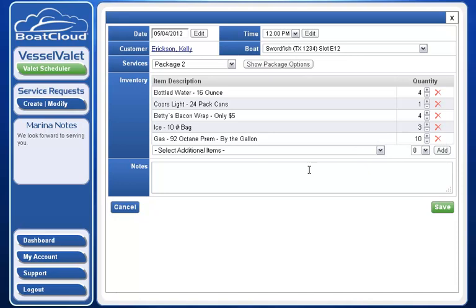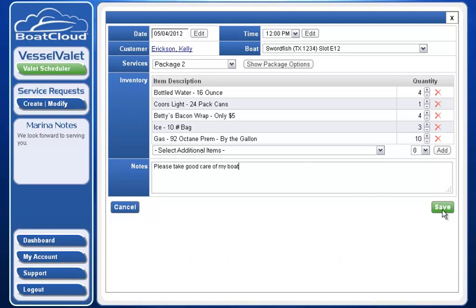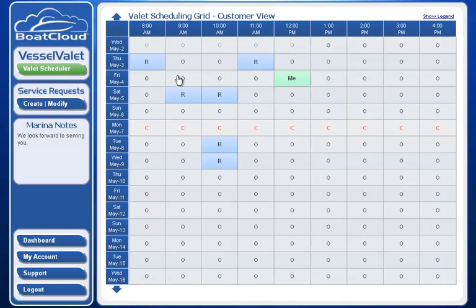If I want to, I can add special instructions in the notes field — for example, "Please take good care of my boat" — and I simply click save. The valet scheduling grid confirms my reservation by showing it in green and labeling it with my name. At this point, no other customers or marina staff members can lock that reservation for any other customers.